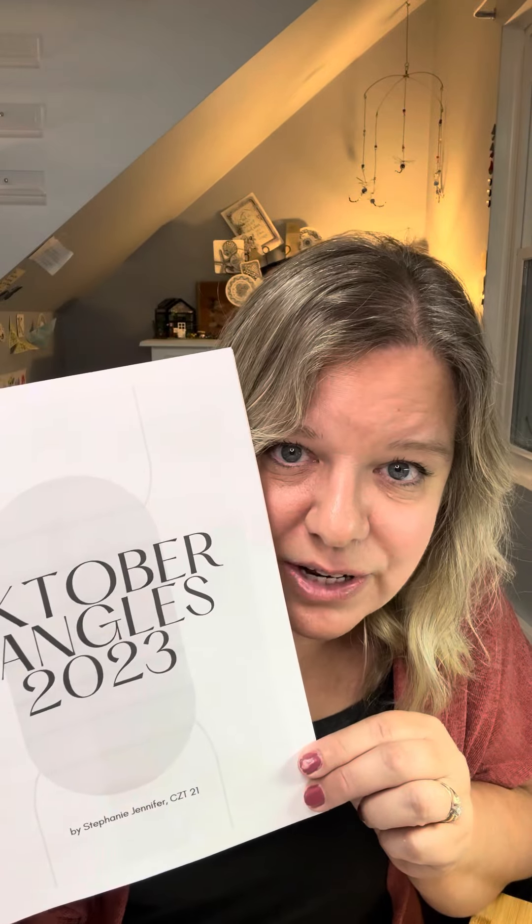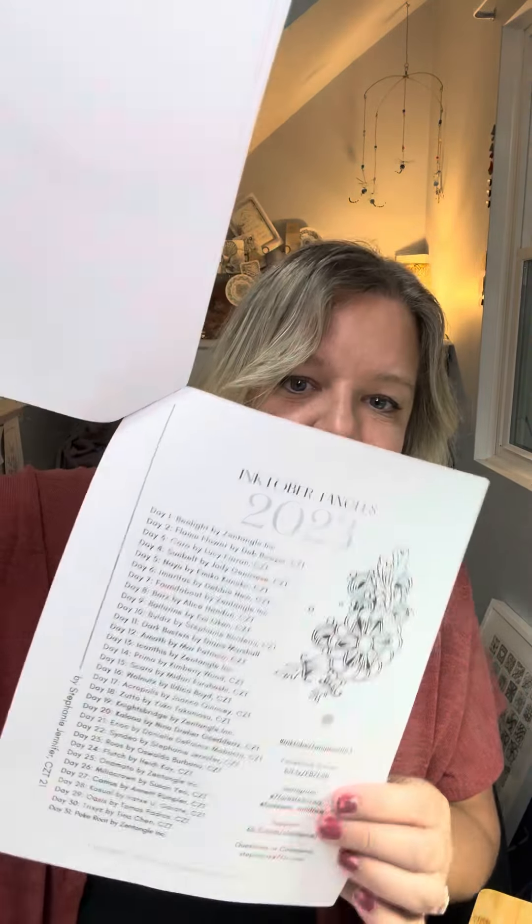I just want to show you real quick — here's her packet, Inktober Tangles 2023, and this is all printable. Inside she has the list of tangles and then links to each tangle. You can click on these links and it will take you directly to the step outs for that tangle. She also includes a calendar and a little checklist where you can check off each day that you tangle. I highly recommend downloading or printing it out — it's an amazing resource.